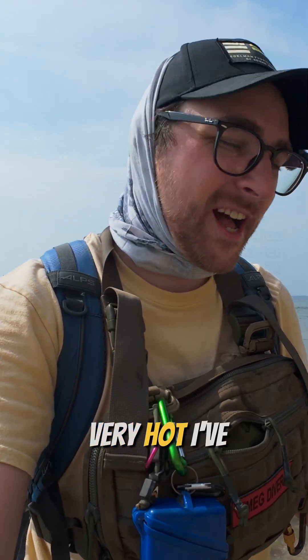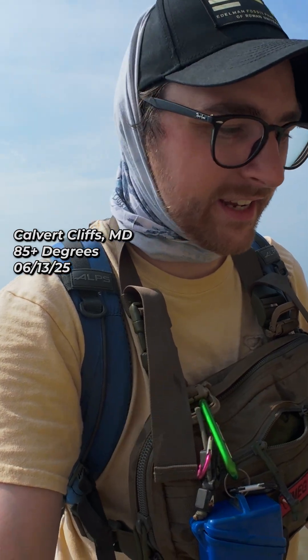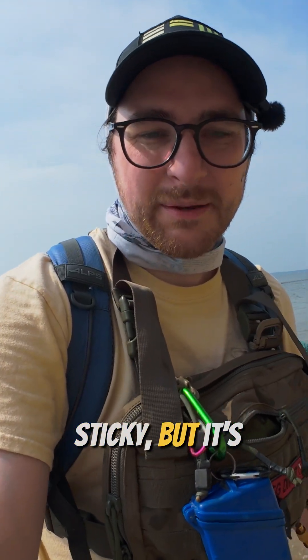All right, so as you can tell it's become very hot. I've put on my little gaiter to protect my neck, and it's just sticky, but it's an awesome day.